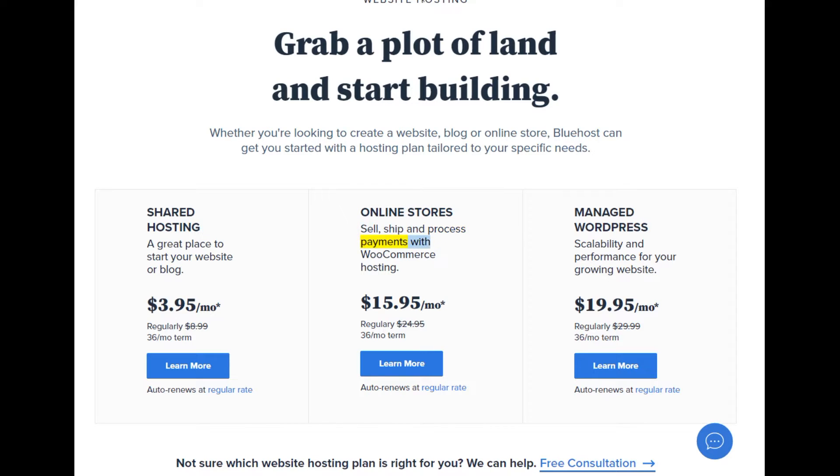Online stores: sell, ship, and process payments with WooCommerce hosting. Starting at $15.95/mo — regularly $24.95, 36-month term. Learn more. Auto-renews at the regular rate.